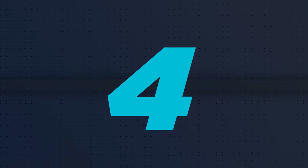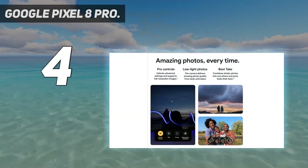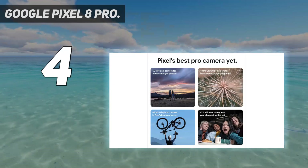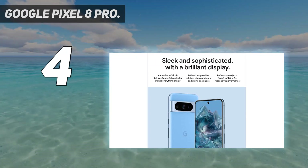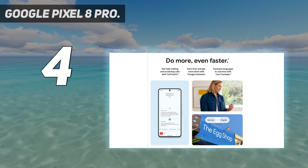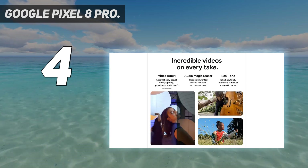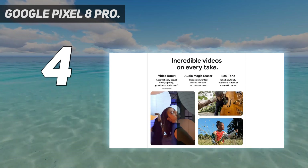Coming in at number 4: the Google Pixel 8 Pro. The Google Pixel 8 Pro is a smartphone that has set a new standard for the Pixel line. With its stunning design, improved camera system, and Google's latest Tensor chip, it's no wonder that it's being hailed as the best Pixel yet. While the Pixel 8 Pro bears a striking resemblance to its predecessor, the Google Pixel 7 Pro, it's the subtle changes that make all the difference.